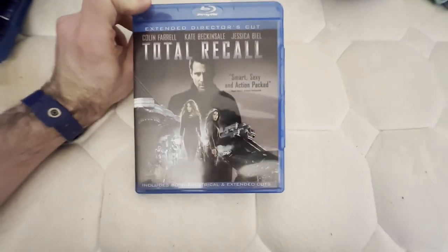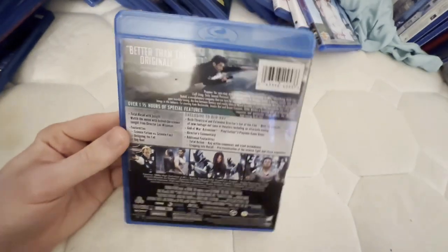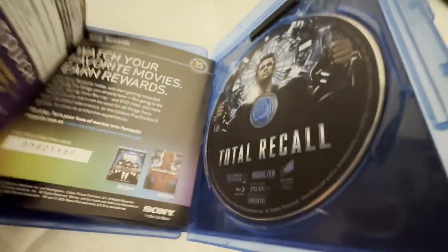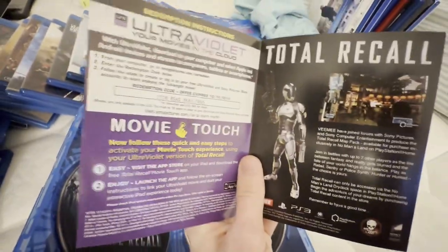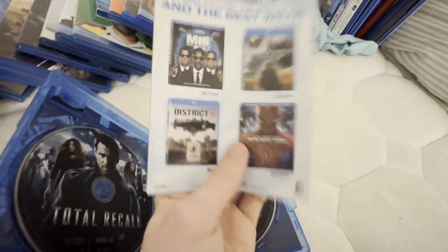This is the remake of Total Recall. I also have the 1997 DVD of the original Total Recall from Live Entertainment. I have not used the digital code for this one so I am going to hide it, but I will show it — you won't be able to redeem it once I upload this video. It'll be used by the time I upload this video.